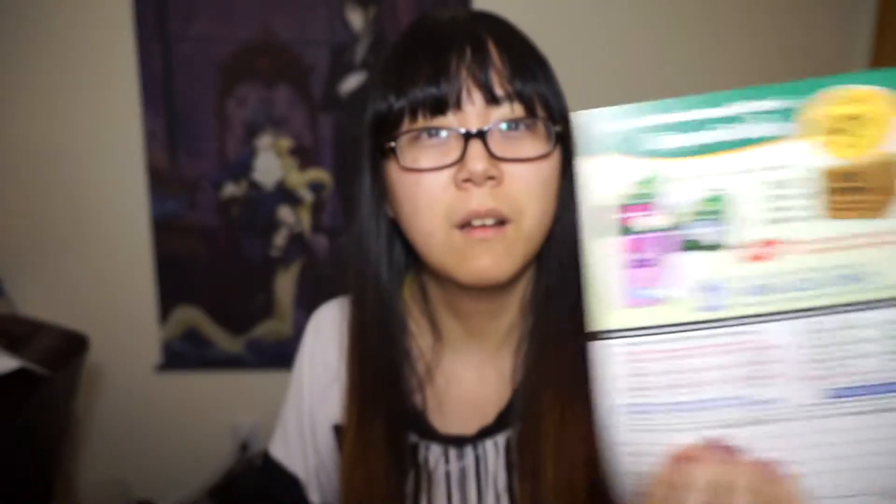Oh god, this is totally advertising. Walmart gift card — 'call now to claim a $50 Walmart gift card, limited quantity.' I mean, I use that, but it's a pretty pointless advertisement to have in my box.